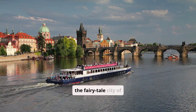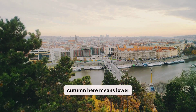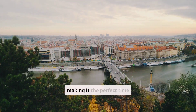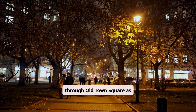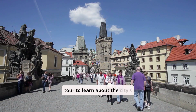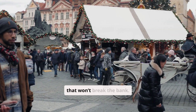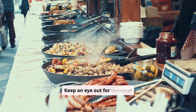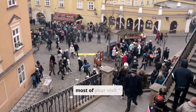Our third destination is the fairytale city of Prague in the Czech Republic. Autumn here means lower prices and fewer tourists, making it the perfect time to explore. Wander through Old Town Square as golden leaves fall around you, take a free walking tour to learn about the city's history, and enjoy hearty Czech cuisine at local pubs that won't break the bank. Keep an eye out for seasonal food markets and affordable cultural events to make the most of your visit.